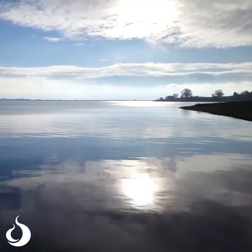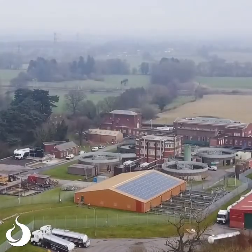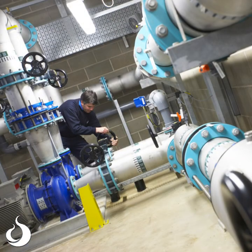That water gets to your tap because water companies like us up and down the country take that water either from the river, from reservoirs, or from ground water. We pump it to our treatment works where it's all cleaned to get any germs out of it, and then it's stored and pumped to your home so when you turn on the tap you've got that water ready there for you.